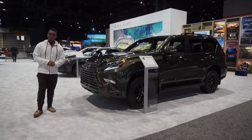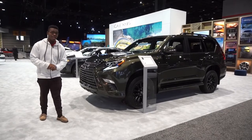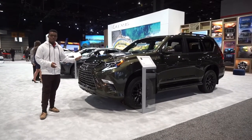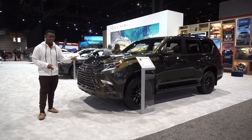The Lexus GX has always been one of my favorite SUVs. The GX 460 has been out since 2010, so you could call it pretty dated, but this is the 2022 GX 460. I'm at the 2022 Chicago Auto Show — let's take a look at it.